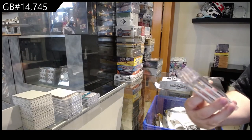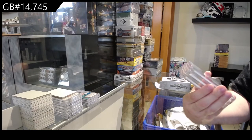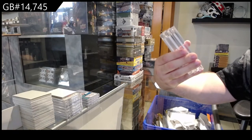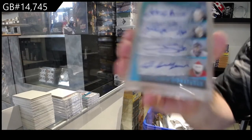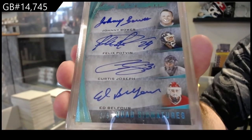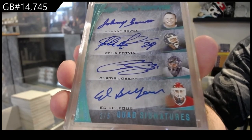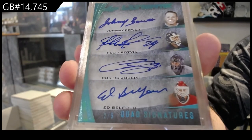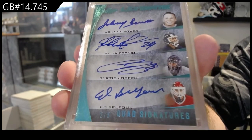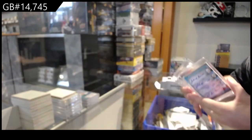That's a very sexy card. Number two of five, quad auto — Bauer, Potvin, Joseph, Belfour. I don't know why they would not have put Belfour in a Leafs uniform if that's what the quad they were aiming for. You have three of the four guys in Leafs uniforms, but you don't put Belfour in that. Kind of odd, in my opinion.